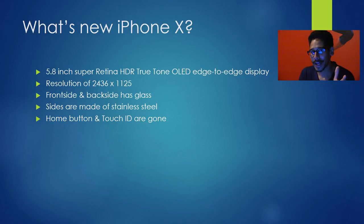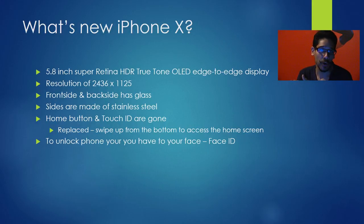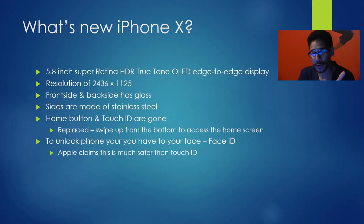The home button and Touch ID are basically gone, replaced by swiping up on the device to go to your home screen. Apple released a new technology called Face ID — you use face recognition to unlock it. It did have some problems during the show, so it's not 100%, and you can still use a pin or password. Apple claims Face ID is faster and more secure.